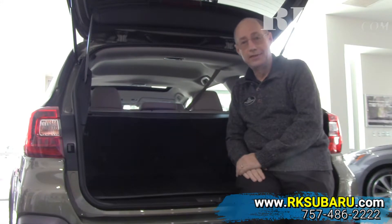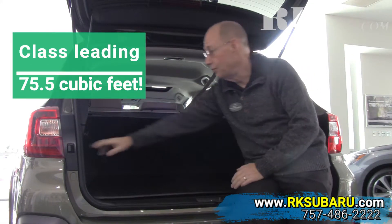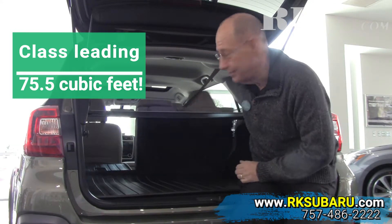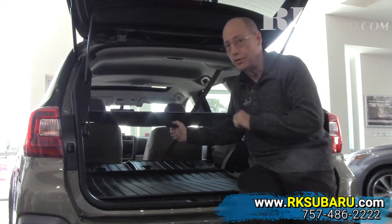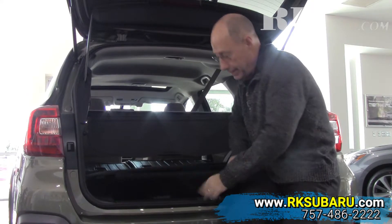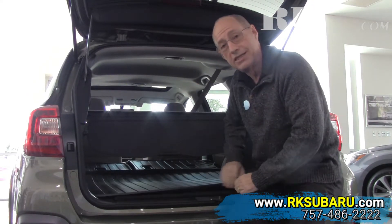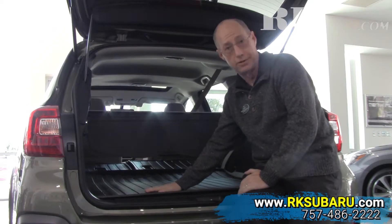So many neat features in this Outback — 75.5 cubic feet of cargo space with the back seats down. There's a handle right here that drops those seats. You also have a cargo cover that doesn't need to stay in your garage; it stows underneath in the cargo area above the full-size spare tire. This particular vehicle also has a cargo tray for your convenience.